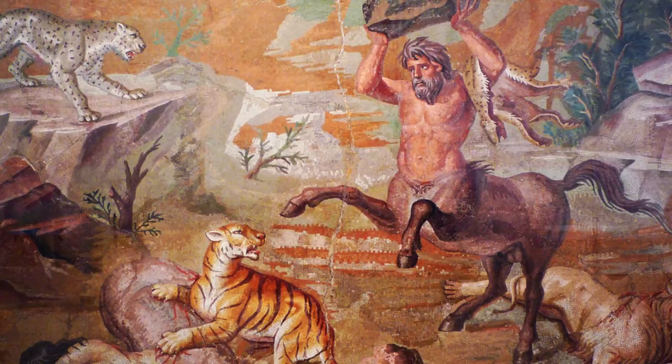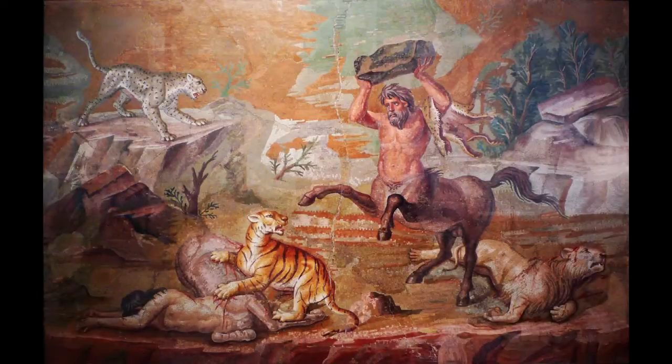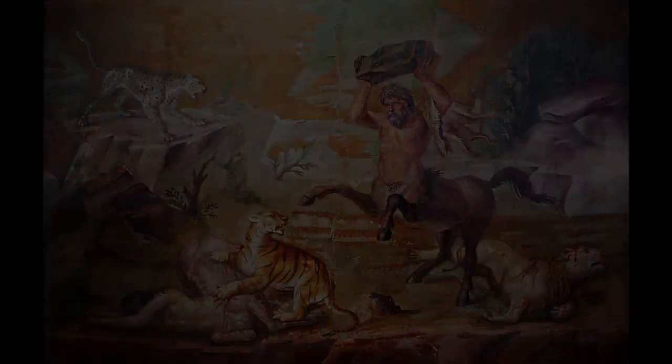We know from written accounts that the Greeks believed their painting was their greatest art. We generally think of ancient Greek sculpture, ancient Greek architecture, or perhaps vase painting. But all of that, according to the Greeks themselves, paled in comparison to the work they did on walls — and yet almost none of that survives. So the mosaics are really valuable in giving us a sense of what the Greeks had been able to achieve.